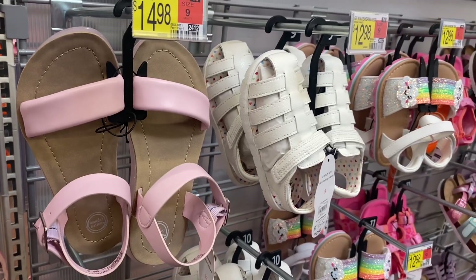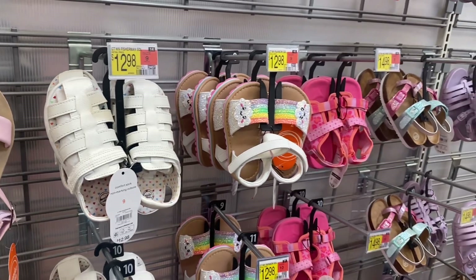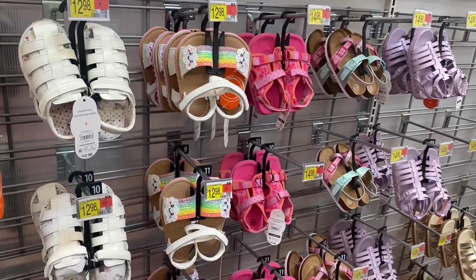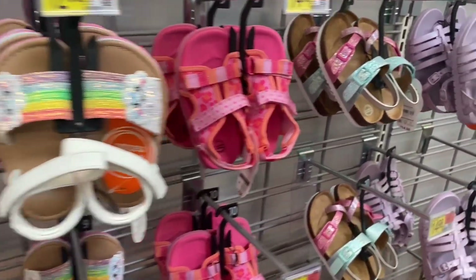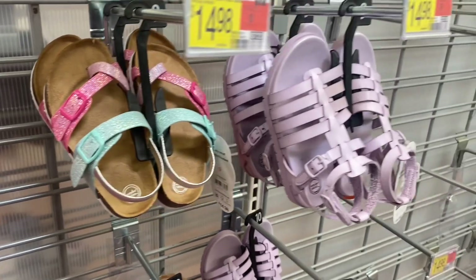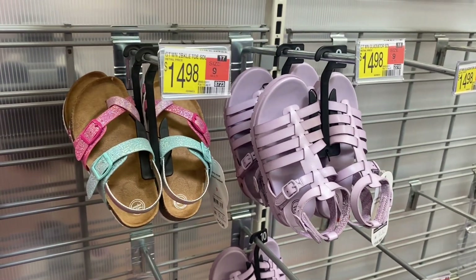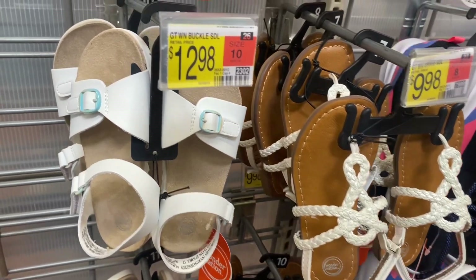Those are adorable at $14.98 — they remind me of the kind I had as a kid. They have a lot of cute ones right now. There's one with a rainbow and cloud, a pink one with animal print, sparkles, and then a purple gladiator style. I love that one — it's $14.98.